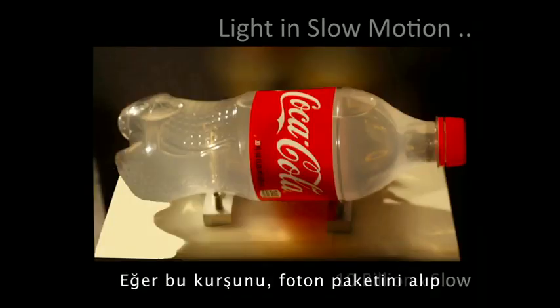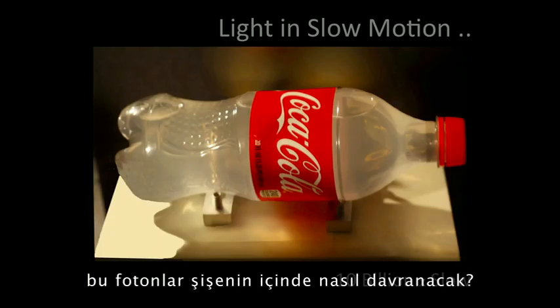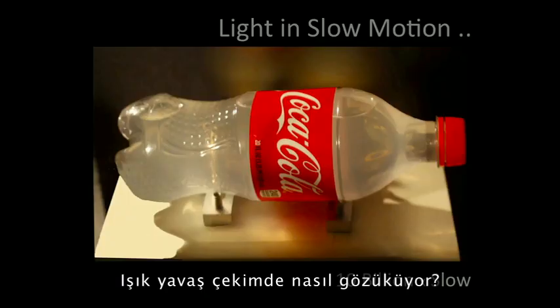If you take that bullet — that packet of photons — and fire it into this bottle, how will those photons scatter into this bottle? How does light look in slow motion?